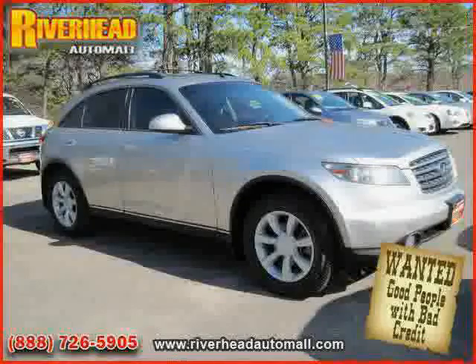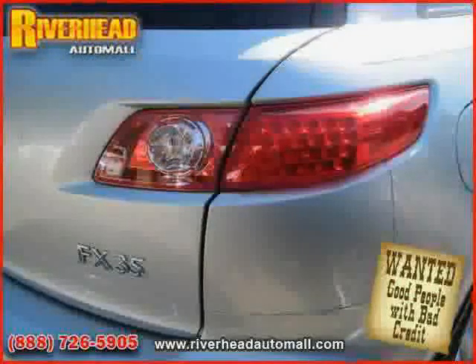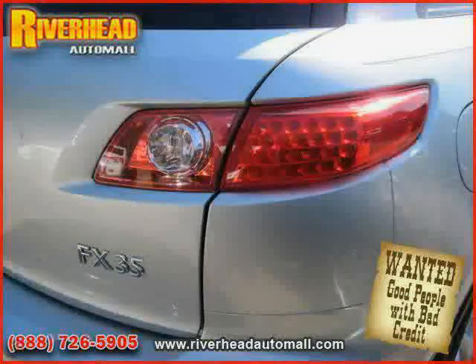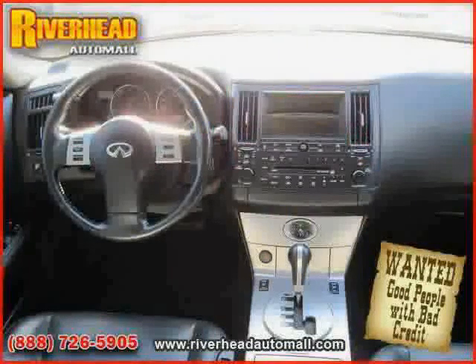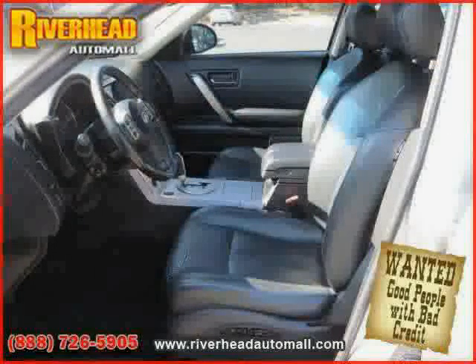Side-head airbag, four-wheel anti-lock brakes, rear-head airbag, vehicle anti-theft system, and power door locks. Driven with care for 114,345 miles, makes this FX35 an easy choice for you.